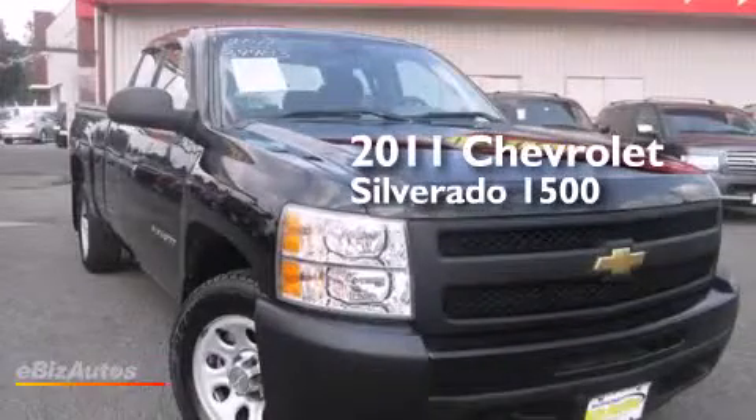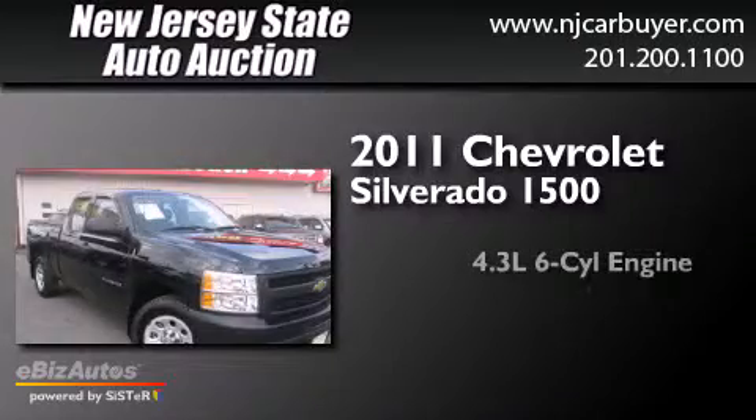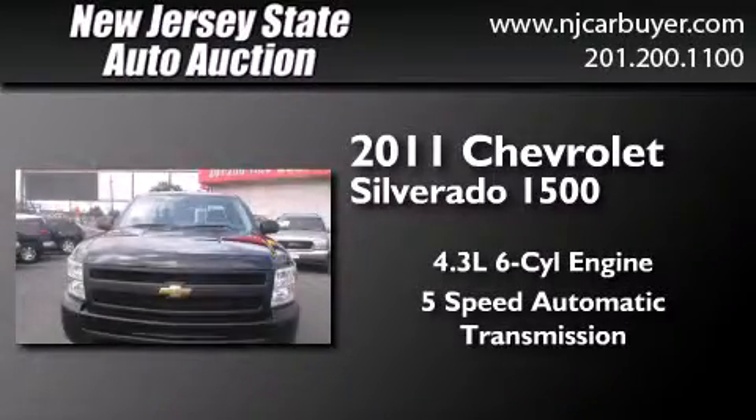This is a 2011 Chevrolet Silverado 1500. It has a 4.3-liter, 6-cylinder engine and a 5-speed automatic transmission.